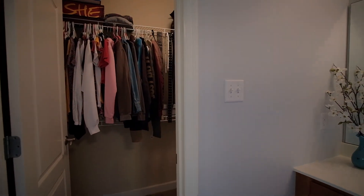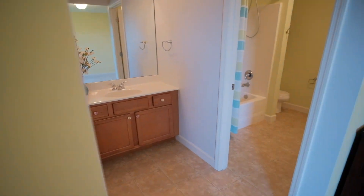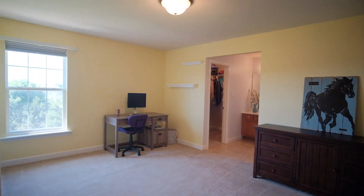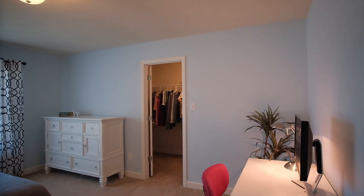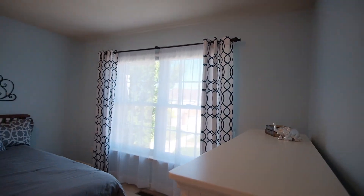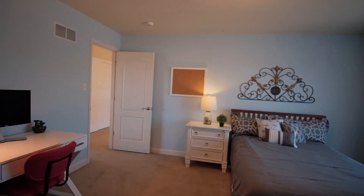On the other side is family bedroom number two, also with a walk-in closet and new Anderson windows. Family bedroom number three has a walk-in closet and new Anderson windows as well. A full bathroom is next door.